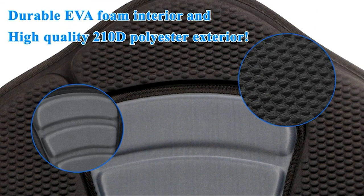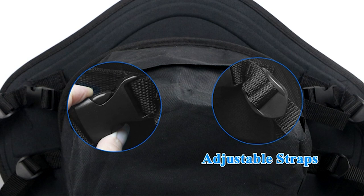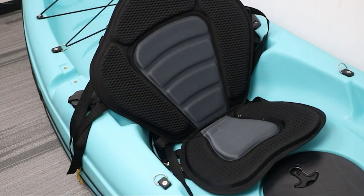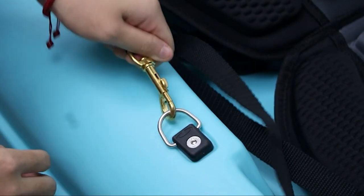The foam cushion and padded backrest offer a good degree of comfort and support. It also comes with a waterproof bag for extra storage, and is highly stable because of the anti-slip surface and four adjustable straps that securely hold the seat in place. The strap design makes it very easy to install on different kayak types.